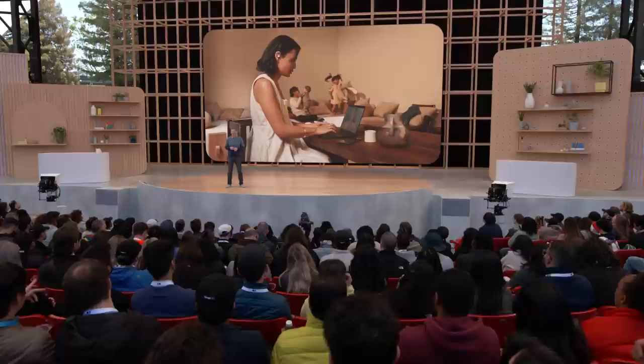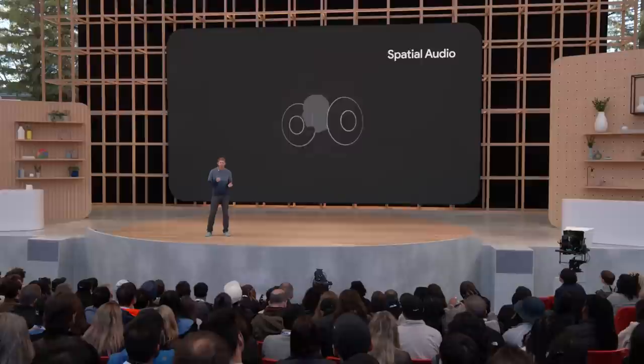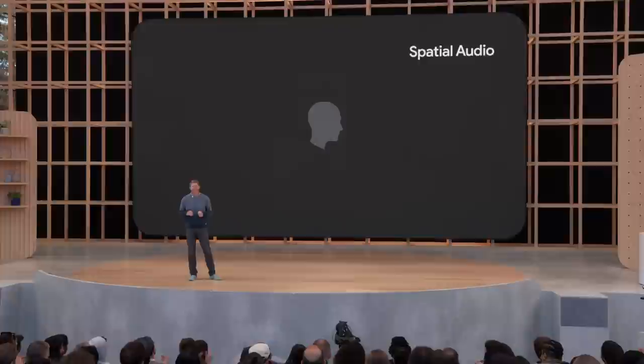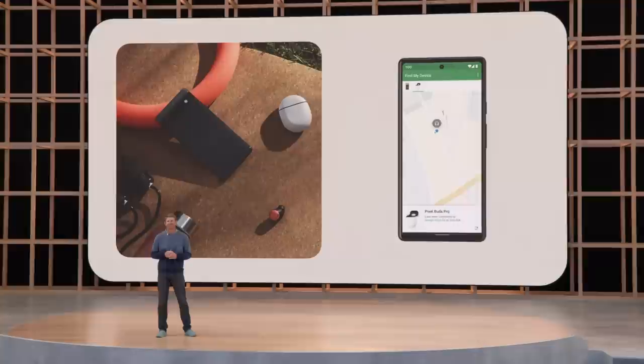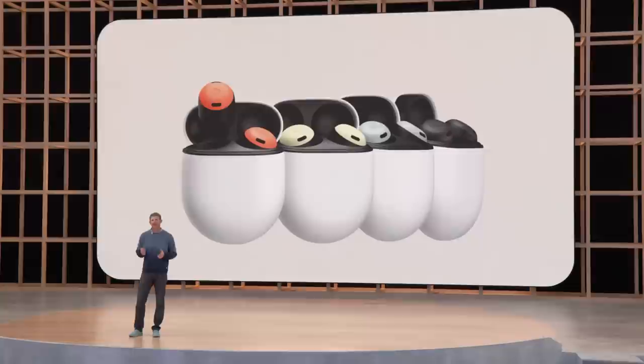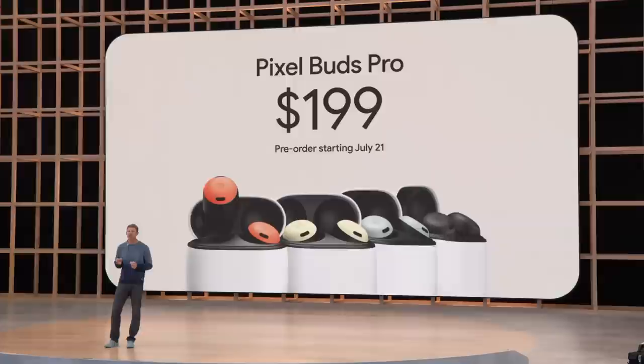Later this year, we'll update Pixel Buds Pro to support spatial audio, so when you watch a movie or TV show on compatible Pixel phones, you'll be right in the middle of the action. And if you ever lose an earbud, you can use Find My Device to ring your Pixel Buds Pro or see where they are, even if you only lost one. The new Pixel Buds Pro come in four colors, available for pre-order on July 21st and on sale the 28th for $199.